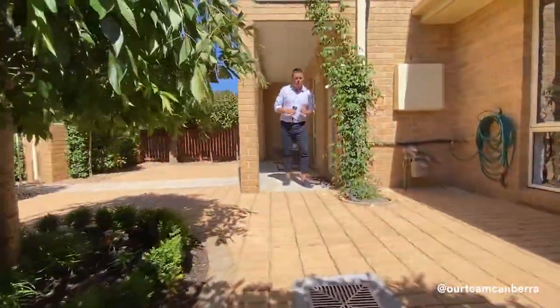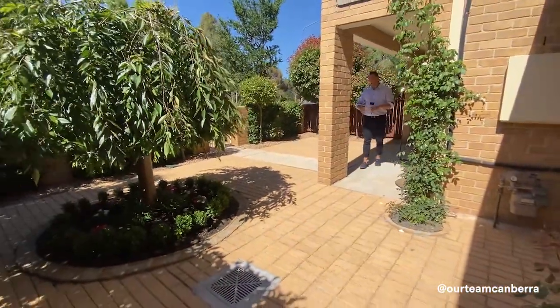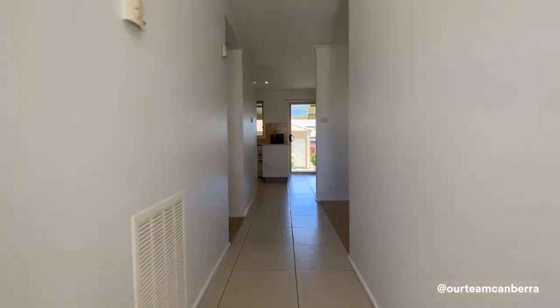A couple of big features about this property: it is separate title, so there's no body corporate. It's on its own block of land — no body corporate or strata managers to deal with. Now let's go inside and do the interior tour.